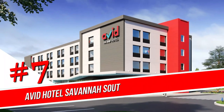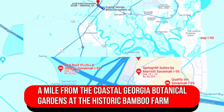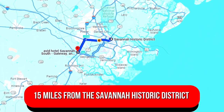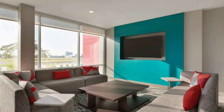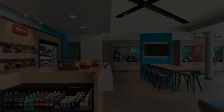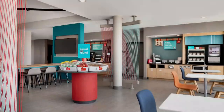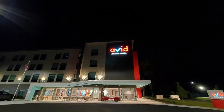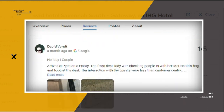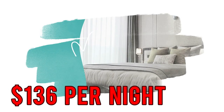Number 7. Havit Hotel Savannah South Gateway and IHG Hotel. Backed by greenery off I-95, this casual hotel is a mile from the Coastal Georgia Botanical Gardens at the historic Bamboo Farm and 15 miles from the Savannah Historic District. Rooms offer complimentary Wi-Fi and flat-screen televisions. An accessible convenience store awaits, alongside a fitness center. Breakfast offerings are included, and parking is provided. Google reviews show a 3.9 rating based on 316 reviews, featuring numerous positive comments from satisfied customers. You can book a room for as low as $136 per night.